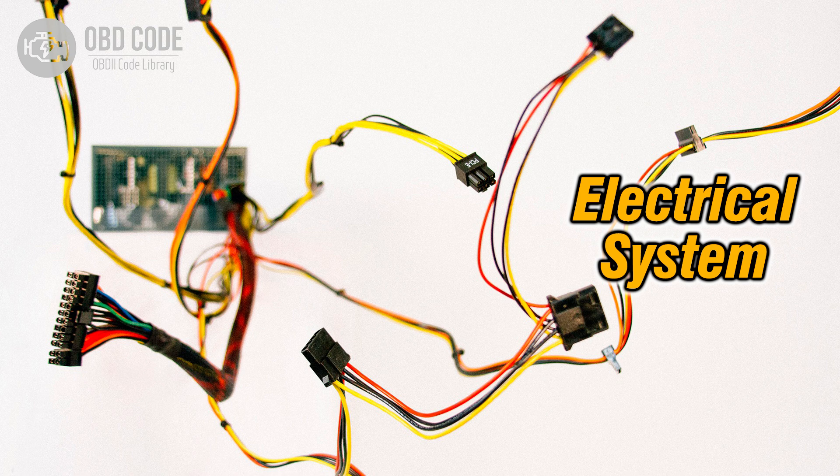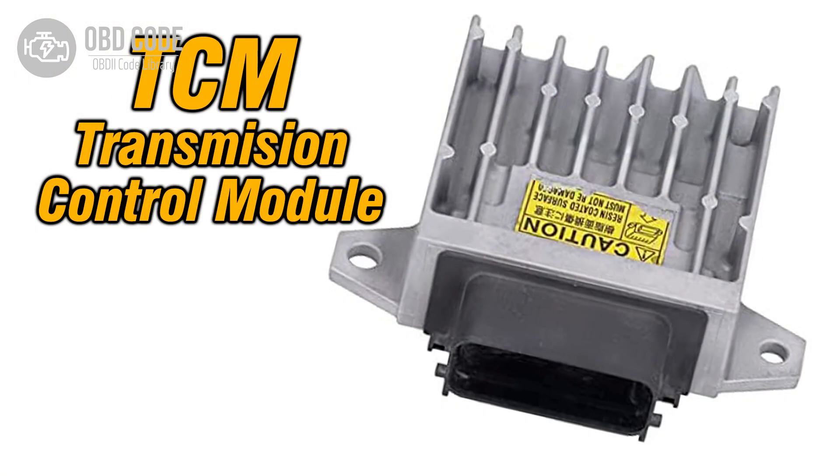4. Corrosion or poor electrical connections in the circuit. 5. A defective transmission control module (TCM) or powertrain control module (PCM).